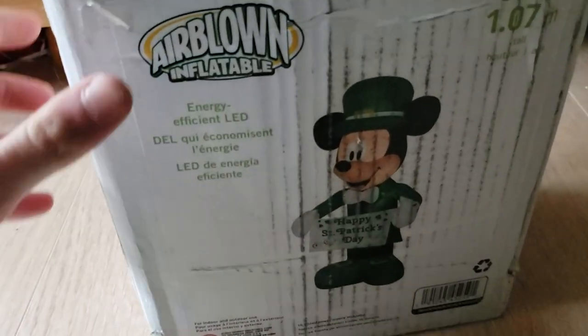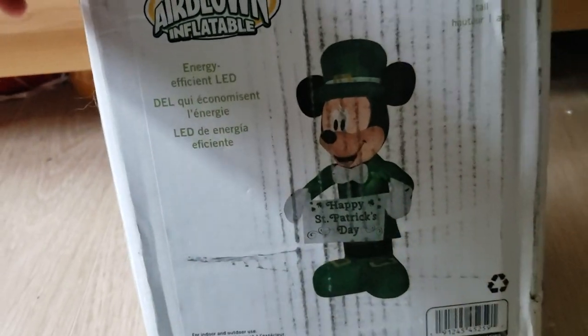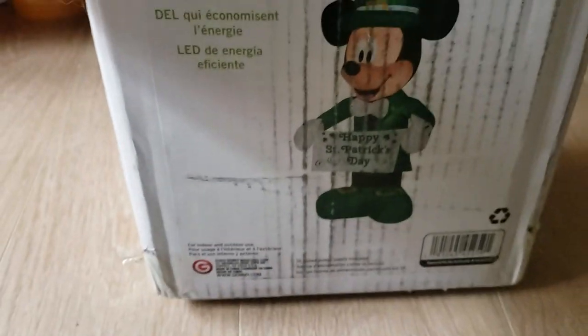Alright guys, it's Steve Jemmke here today, and today we have a really cool review for you guys. This is something I saw Jemmke but never made, but they did. This is the new for 2020 — the 2020 St. Patrick's Day Mickey Mouse.